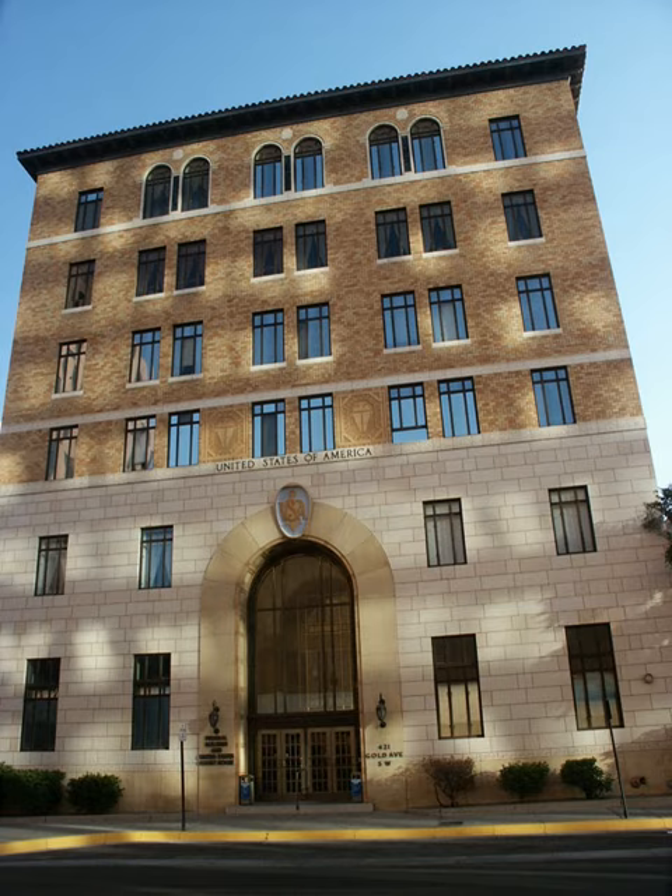See also: List of National Historic Landmarks in New Mexico; List of bridges on the National Register of Historic Places in New Mexico; New Mexico State Register of Cultural Properties.